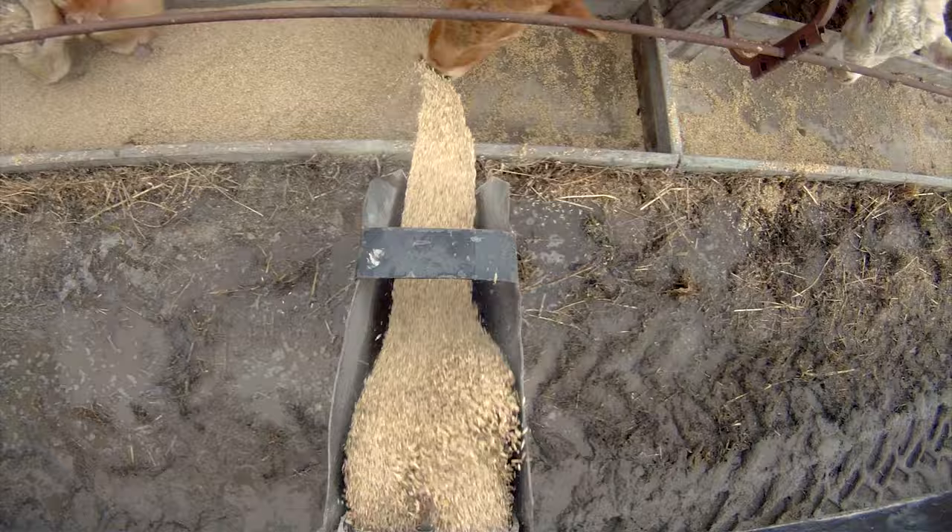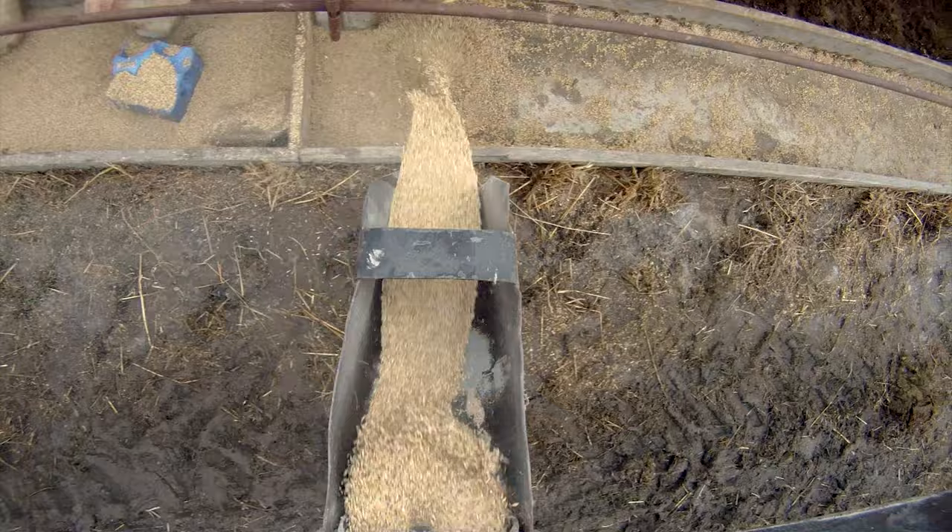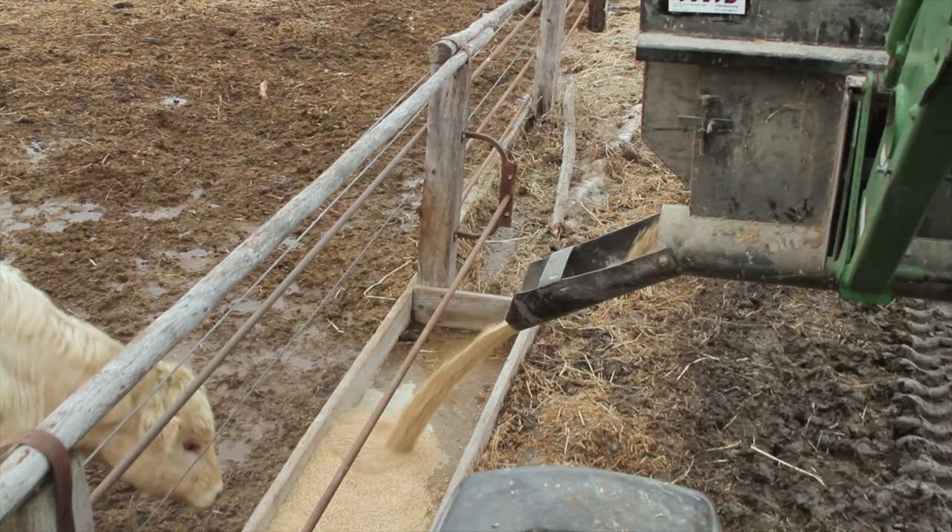We used to have one behind us on the three-point hitch, but you can't see what you're doing and you can't lift it high enough. Then I got the idea to put it on the loader, and it's a much better spot for it — as you can see, you can clear any obstacle and see what you're doing.